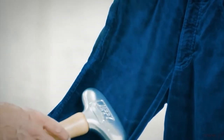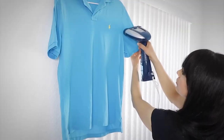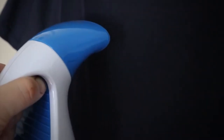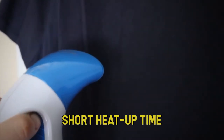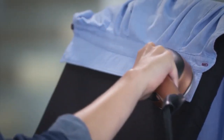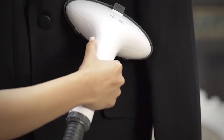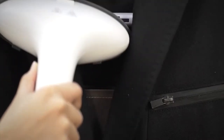A low-powered steamer may not produce good results on a tough fabric with more stubborn creases. If you are an impatient person, it is important to go for a steamer that shows a short heat-up time. This will also work for someone that is extremely busy and cannot afford to lose a minute of their time. Fortunately, there are new clothes steamers on the market today that will start producing steam in less than a minute.